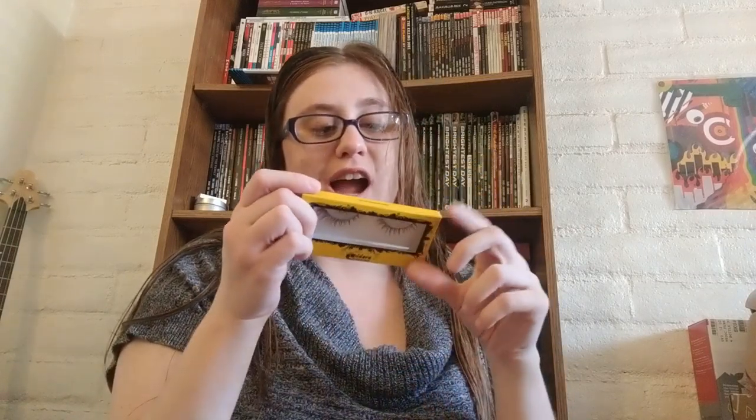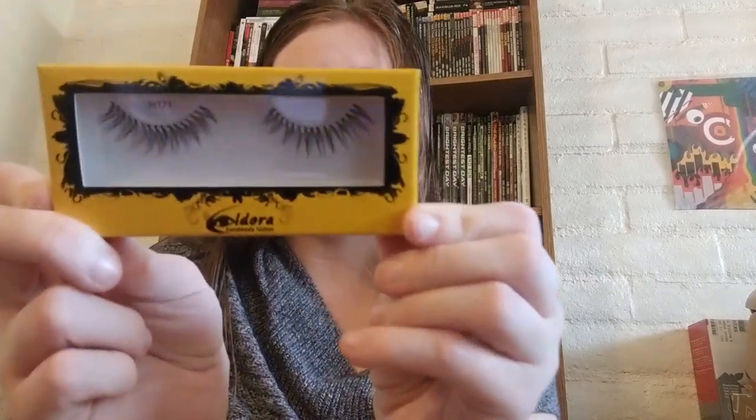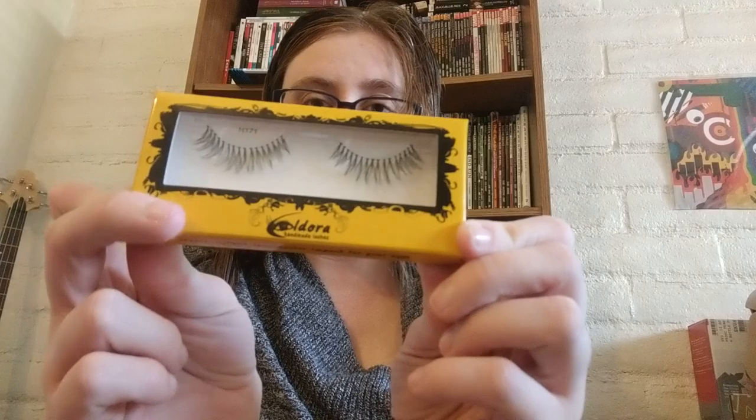I don't know if you can tell but I see eyelashes and some candle of some sort. Okay, these are eyelashes — eyelash extensions! They're homemade lashes that create instant spectacular impact for your eyes. They are reusable and high quality. They're just basic black eyelashes and I am so excited to try these out.